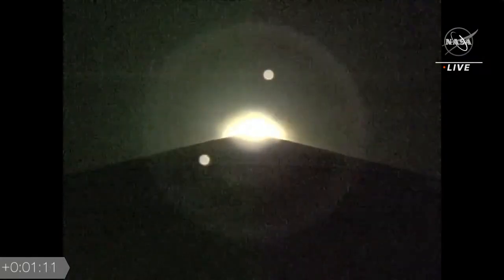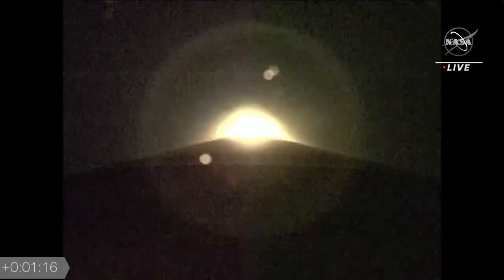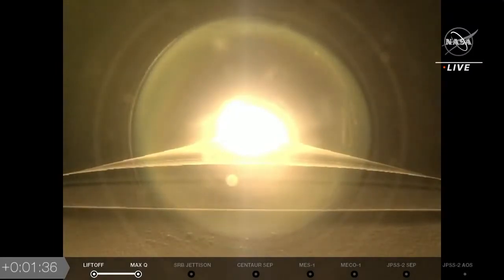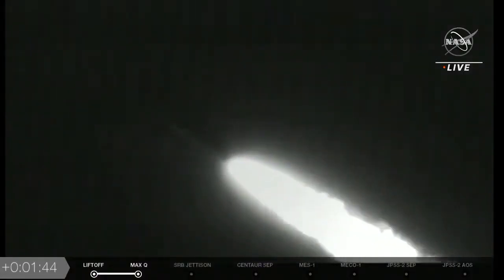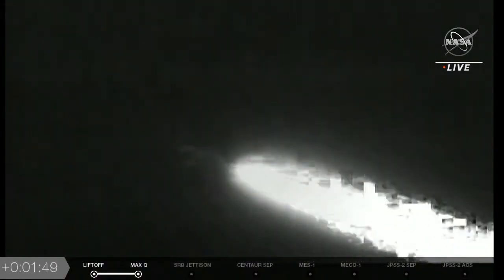Getting ready and approaching Mach 1. Passing through 80 seconds into flight, the Atlas V is now supersonic. The vehicle is now passing through max-Q, maximum dynamic pressure, at 769 miles per hour — 1,234 kilometers per hour — going through the area of maximum dynamic pressure on the vehicle.